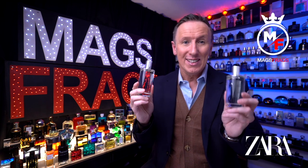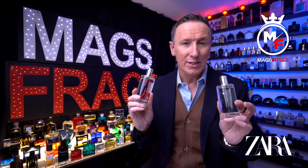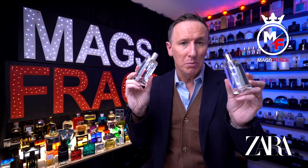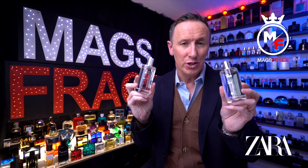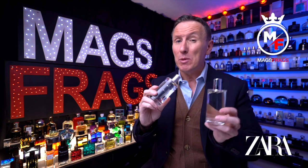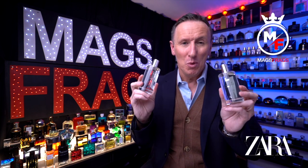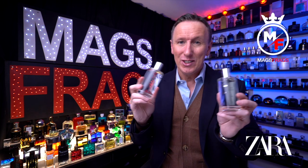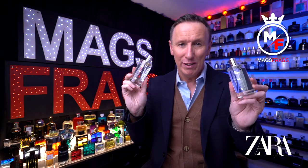All the fragrances in Chapter 1 are different interpretations of fresh fragrances and all come in a 100ml bottle size in an eau de parfum concentration. They retail at £17.99 each, so if you were to buy all 4 variations it would cost you just £71.96, which is less than you'd pay for a single bottle of a designer brand — really good value for money.